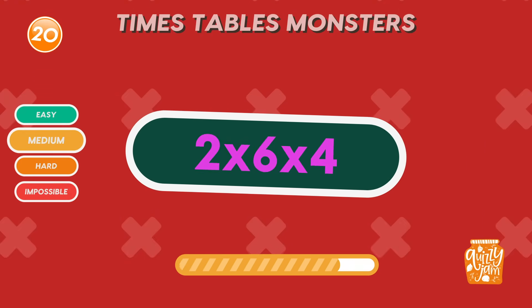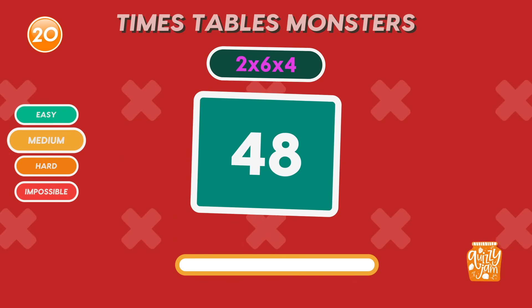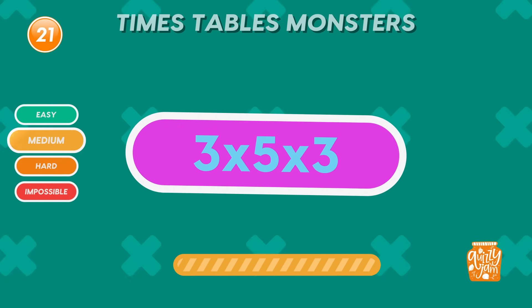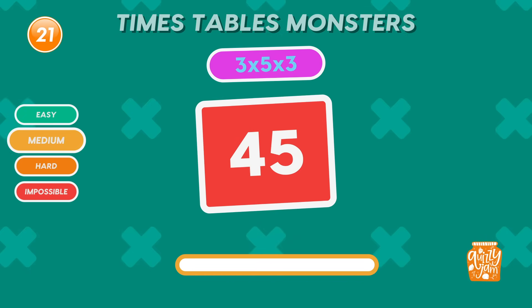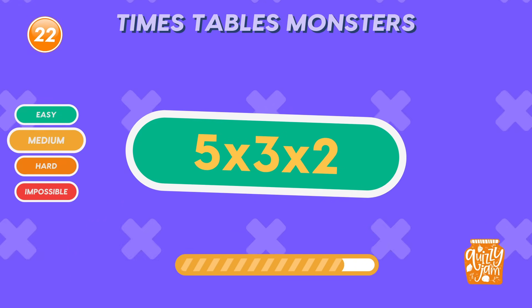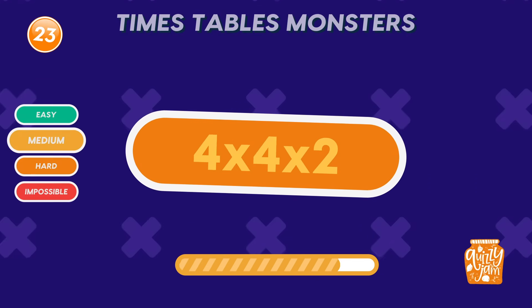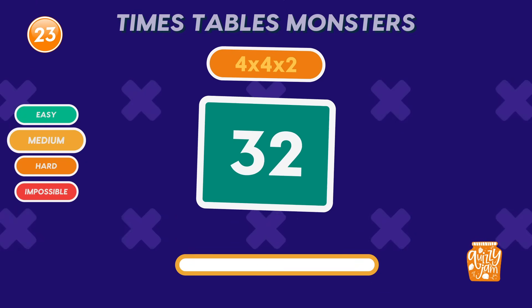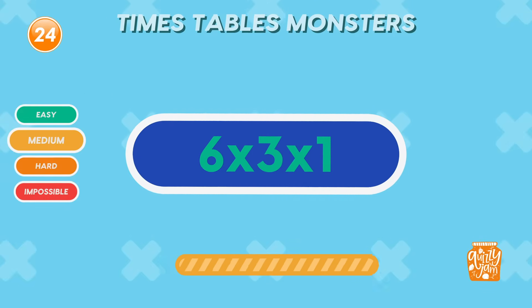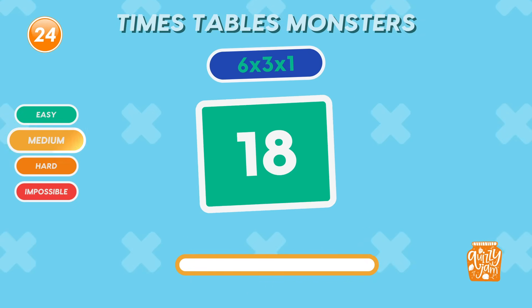What is 4 times 5 times 2? 40. You're in the zone! What is 2 times 6 times 4? 48. Awesome math power! Comment math master if you got it right! What is 3 times 5 times 3? 45. Excellent! Keep multiplying! What is 5 times 5 times 3 times 2? 30. That's right! What is 4 times 4 times 2? 32. You're amazing! What is 6 times 3 times 1? 18. So good! You're on fire!